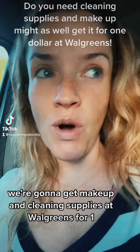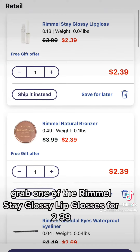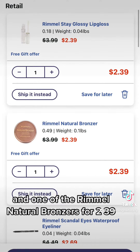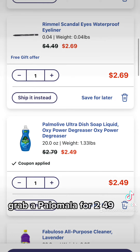We're gonna get makeup and cleaning supplies at Walgreens for $1 and we're gonna do it using only our phone. Grab one of the Rimmel Stay Glossy lip glosses for $2.39, one of the Rimmel natural bronzers for $2.39, and a Rimmel waterproof eyeliner for $2.69.